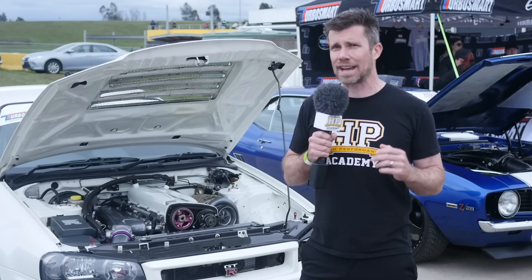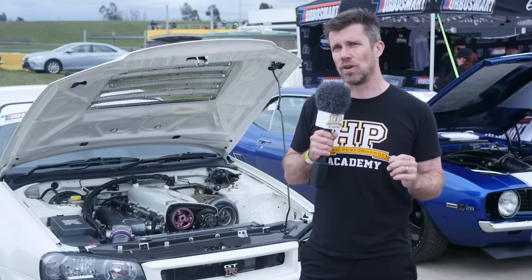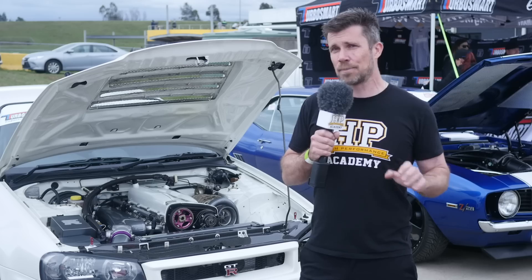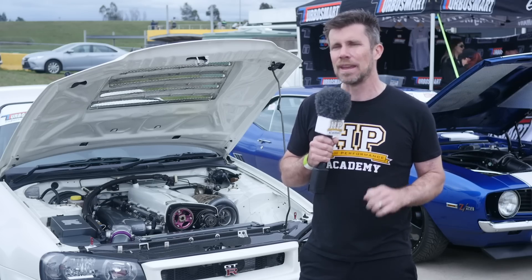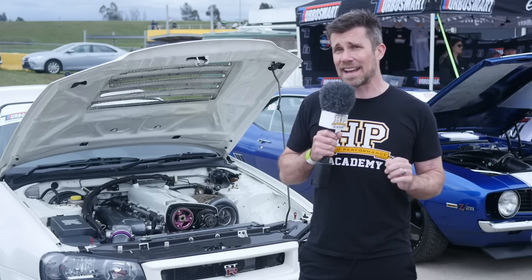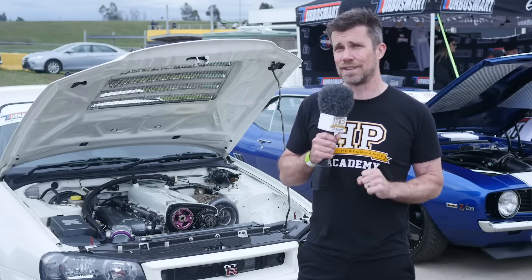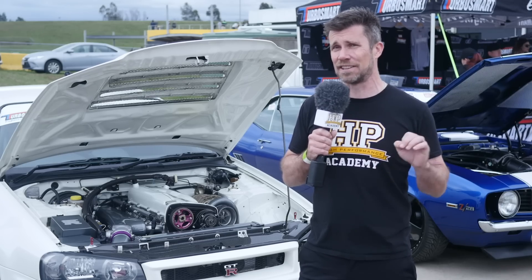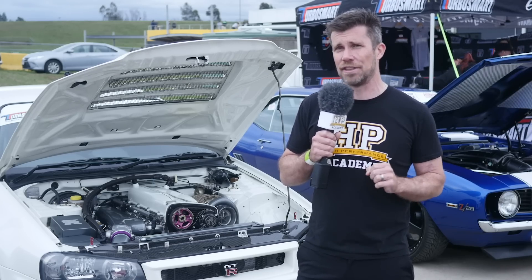On the quarter mile, the car's gone as fast as an 8.90 — and it's important to mention that that was on an unprepped street surface. The highest mile an hour the car has trapped is over 164 miles an hour, showing that it's certainly making some power considering the fairly heavy weight of the R34 chassis.